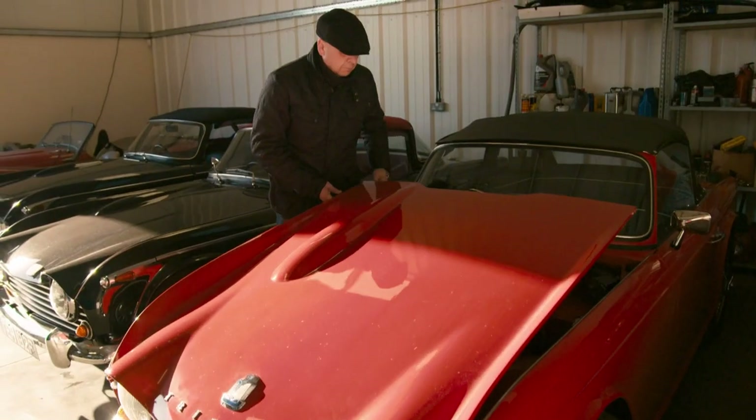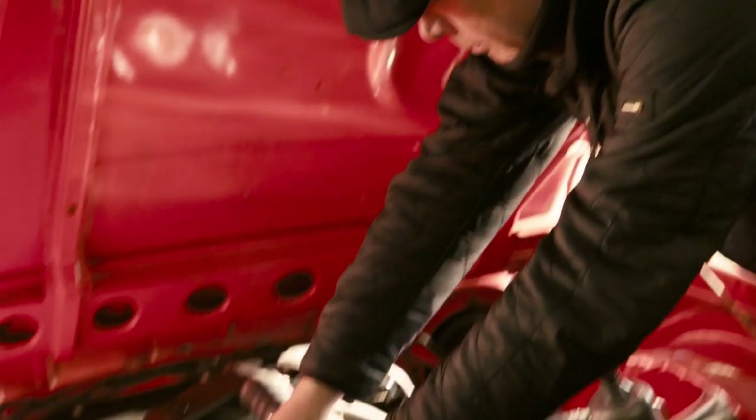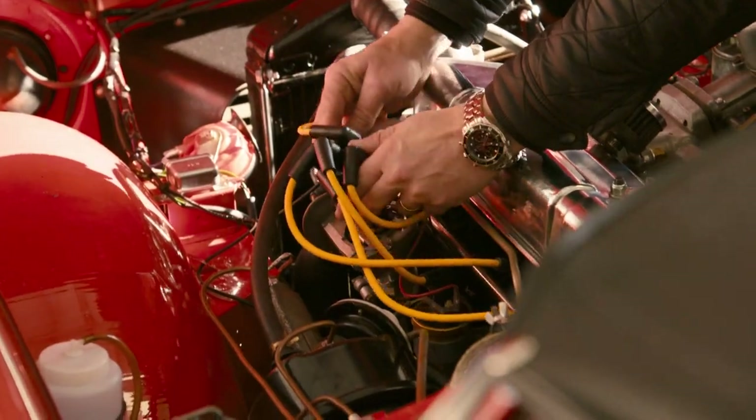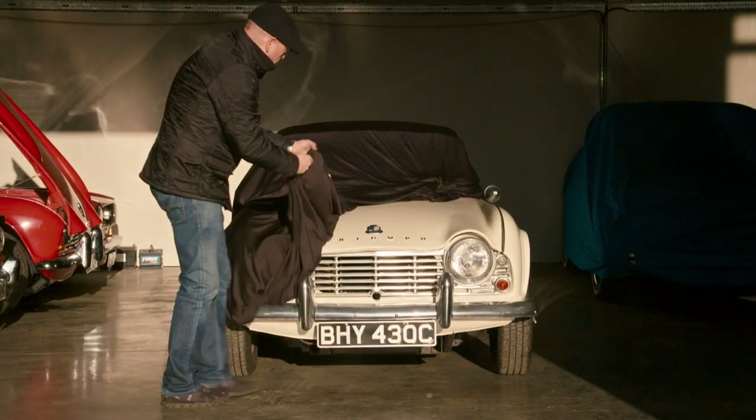The boys are on their way to meet dealer Mark O'Malley, who has turned his passion for TRs into a thriving business. They're simple, easy to work on, the parts are relatively cheap and I just really like the shape — they're just beautiful to look at. The reason I'm selling that car is I've done a couple of little jobs on it and it's just now time to move it on.